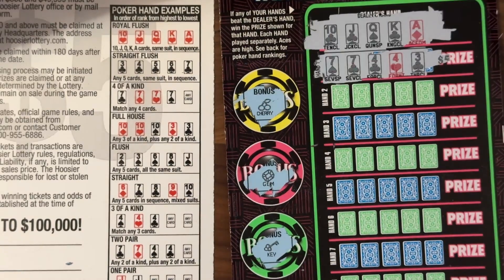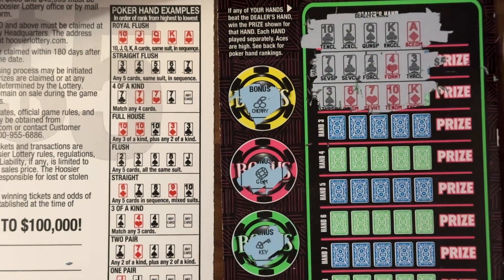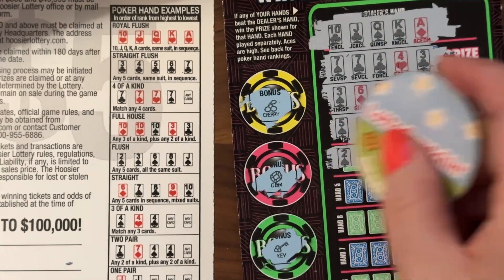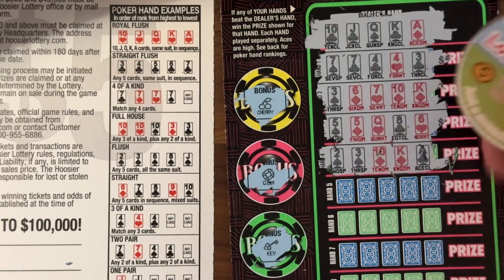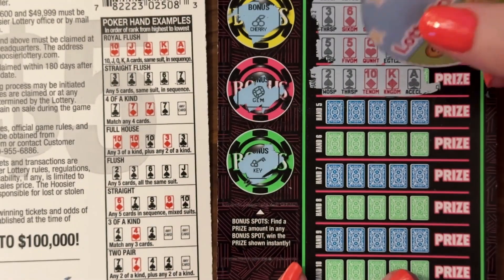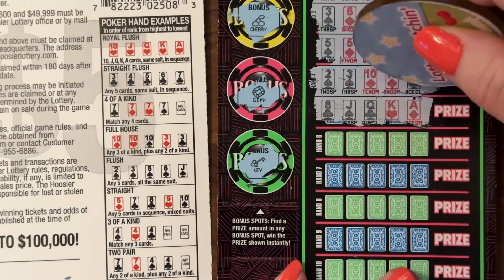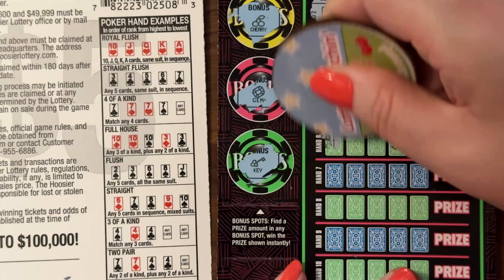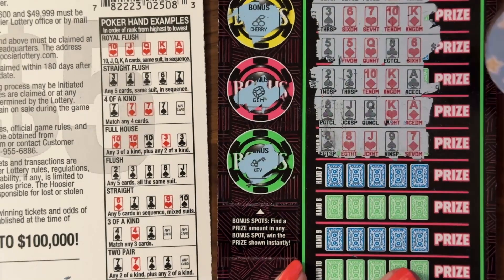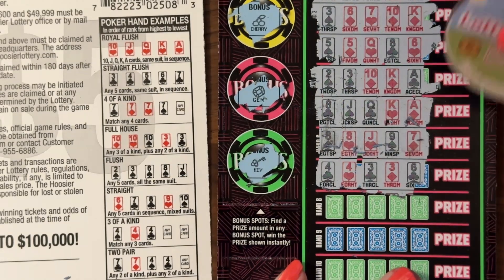Two pair. Two pair does not beat a straight. Nothing there. Eight — ten, jack, queen, king, ace, but no ten. Two eights. None on that one. Two fours, two threes — so we got two pair. Not a win.